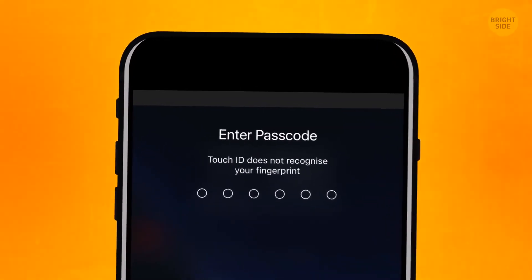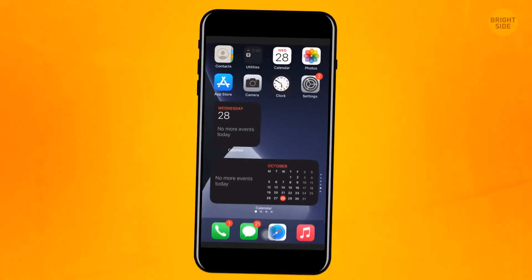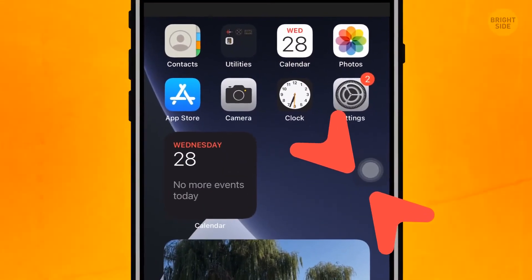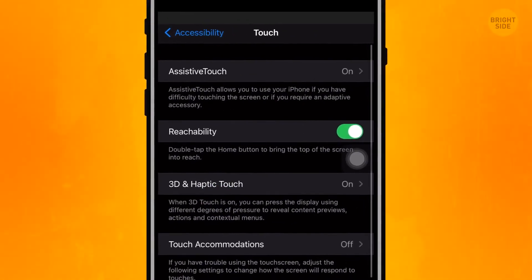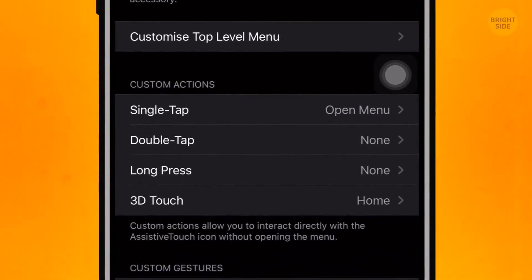Assistive Touch can also help you set new functions to simple taps. Go to Settings, General, Accessibility, and in the Assistive Touch section, you can change any commands in the Custom Actions menu.